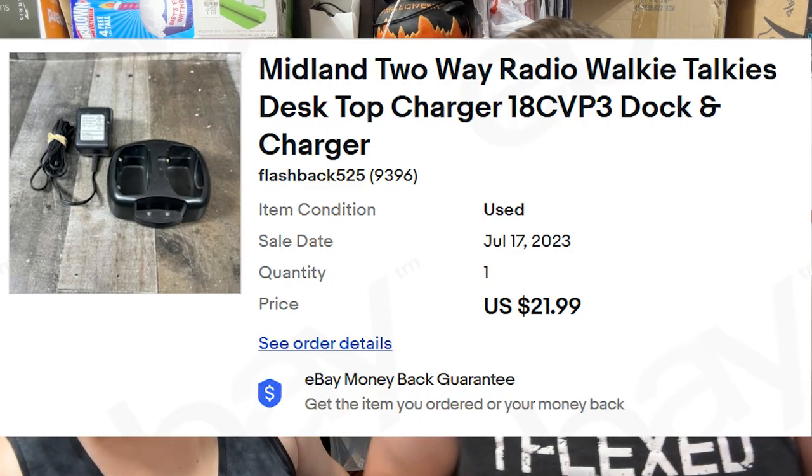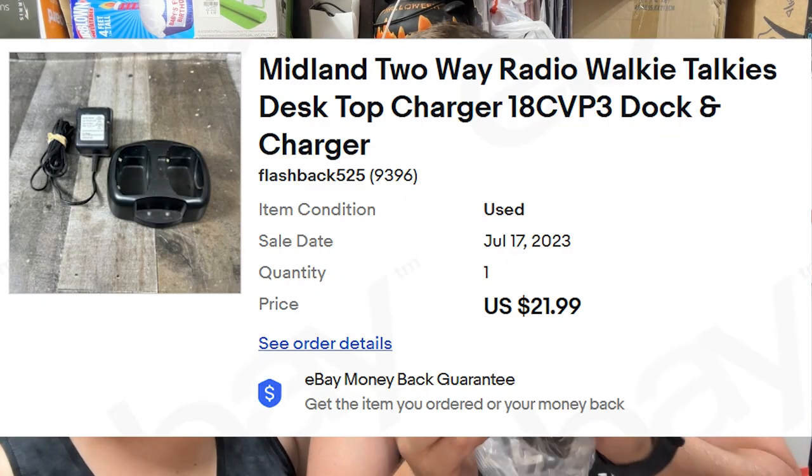It was a free box at a garage sale — just the dock, no power cord. I found a power cord we had at home, tested it, it works. Sold for $27 bucks. Very cool.